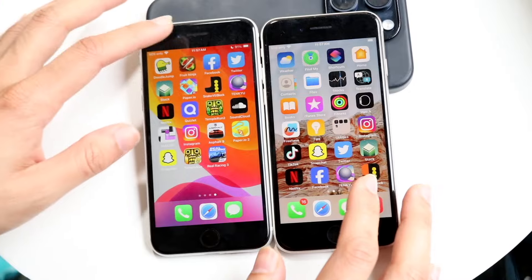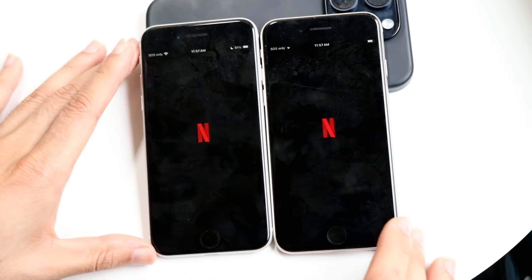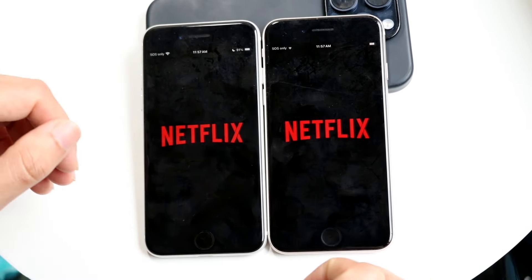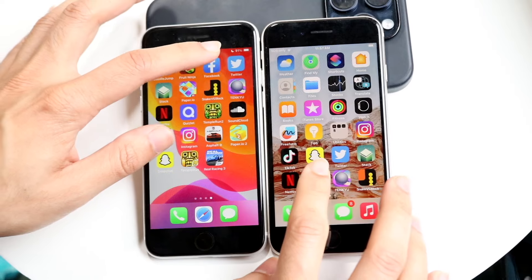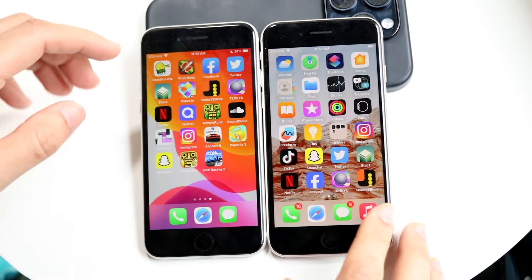We have some other apps to test too. Starting with Netflix — I think the SE 3 was slightly faster, but it was still very close. Getting into Facebook — again, I think the SE 3 was faster there. And the next one too, the SE 3 was slightly faster, but it was still very, very close between both.